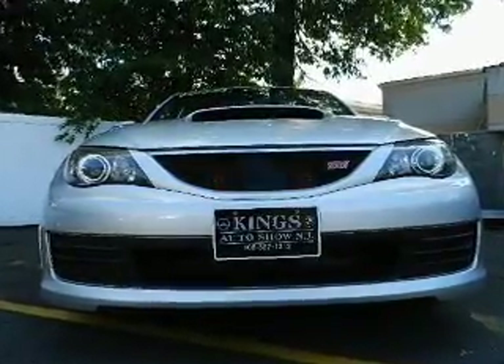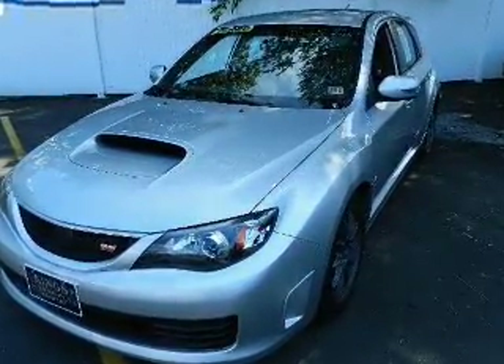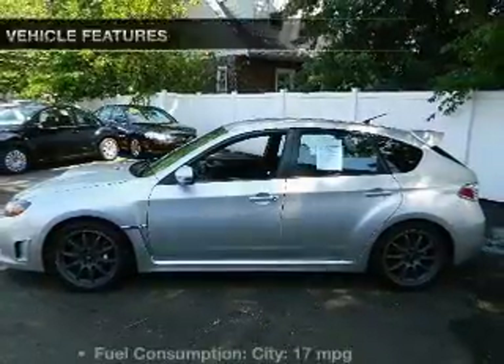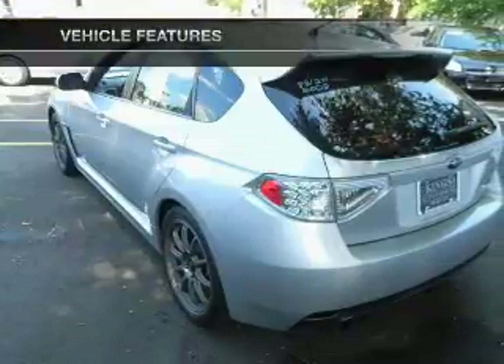Stand out from the crowd with premium wheels. Treat yourself to a premium sound system. Brake safely with the anti-lock braking system. And with these notable features, you won't want to miss out on the opportunity to own this amazing ride.